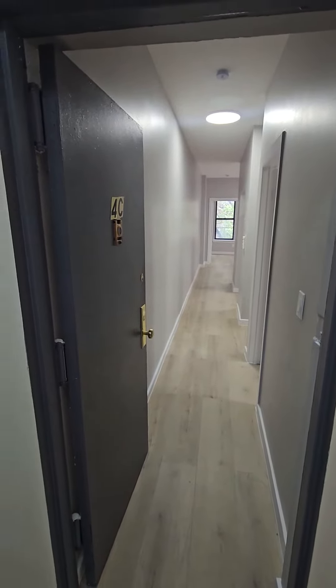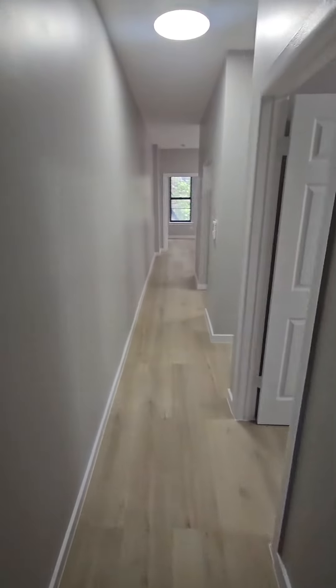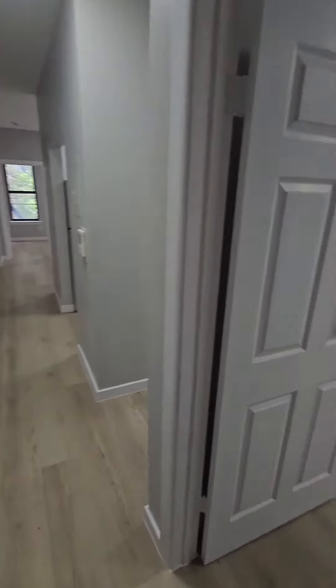527 West 160 Street, apartment 4C. Two-bedroom apartment on a four-floor walk-up. It has been renovated. Everything here is new.